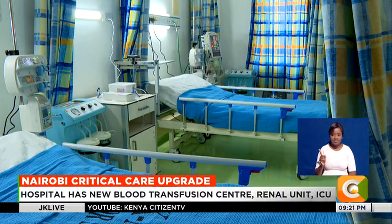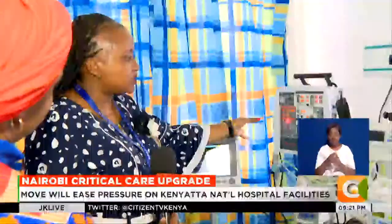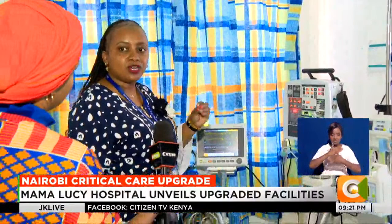Modern equipment in the hospital's new ICU facility is part of that effort to transform its image. This is a machine called a ventilator. Patients here can now benefit from it.